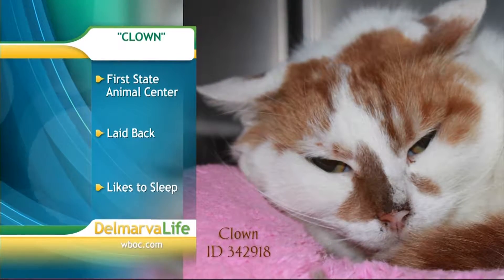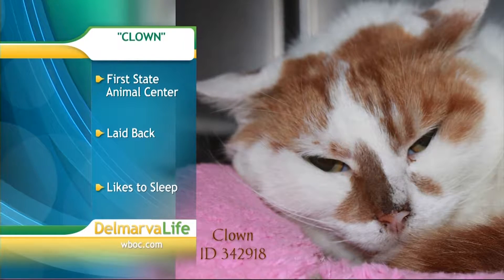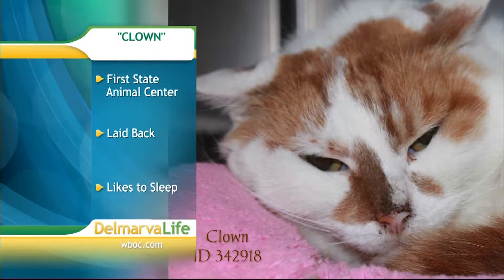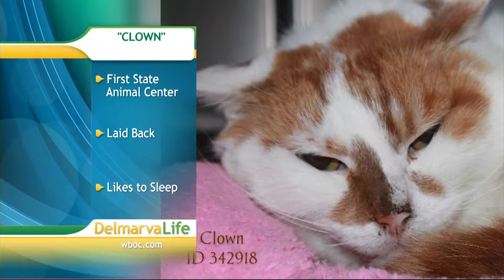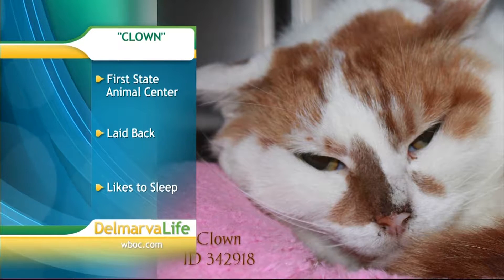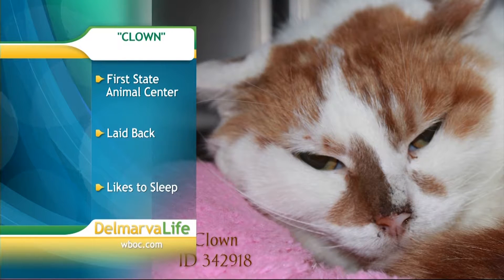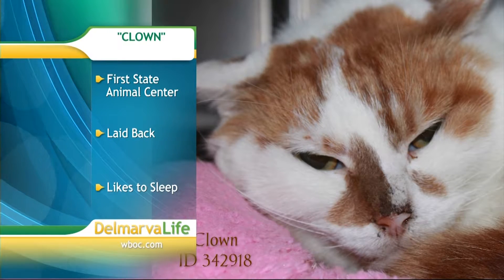Next stop, First State Animal Center and SPCA in Camden. This guy needs a home. Even though his name is Clown, it is no laughing matter. Don't let him fool you — he's a very laid-back kind of guy. He'd much rather sleep than play. Every once in a while he'll have a little bit of fun, but he'd much rather catch some Z's. Clown just needs a family to cuddle with, and that could be you.